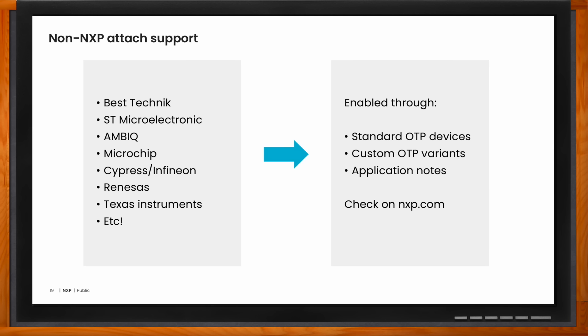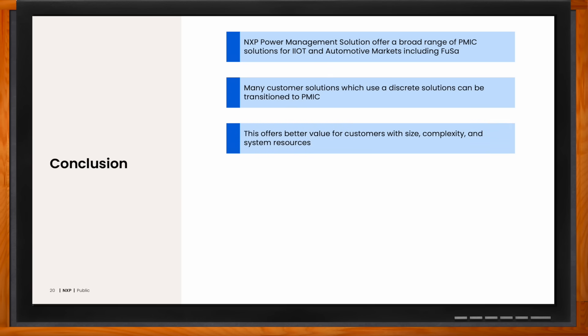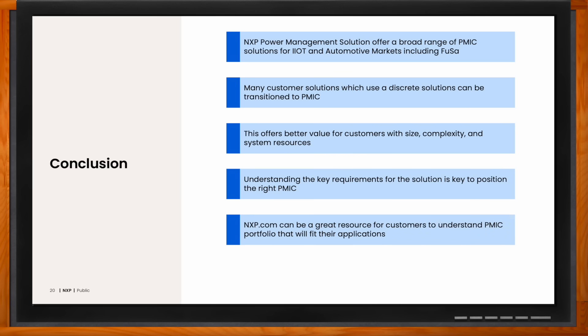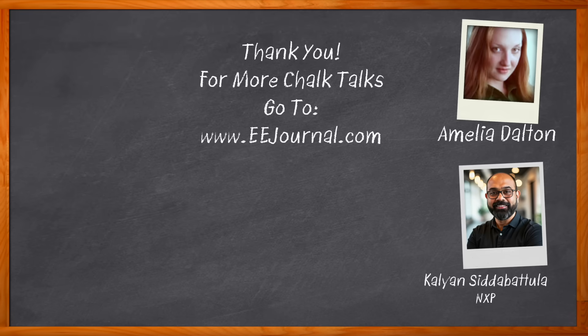Kalian, can you recap your main points? Absolutely. Thank you again, Amelia and Mouser, for this opportunity. I would love for your customers to walk away with the insight that NXP has a strong power management offering built on decades of product development DNA. We understand applications really well and can help customers move from a discrete solution to a PMIC — saving cost and size and often improving overall system performance. NXP.com is the best resource for getting into the details, and if you have any questions, please reach out through the appropriate forum. For Chalk Talk, I'm Amelia Dalton from eejournal.com. For more Chalk Talks, head over to the Chalk Talk section of EE Journal or to youtube.com/eejournal.